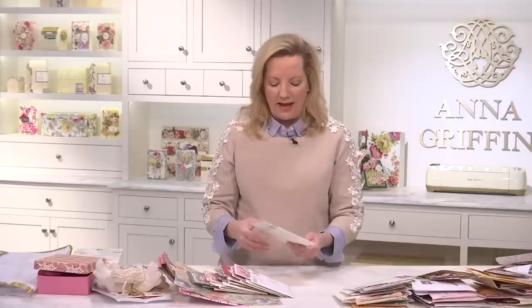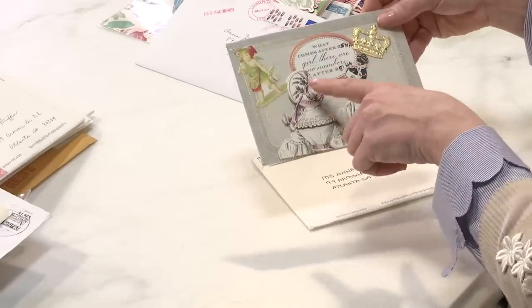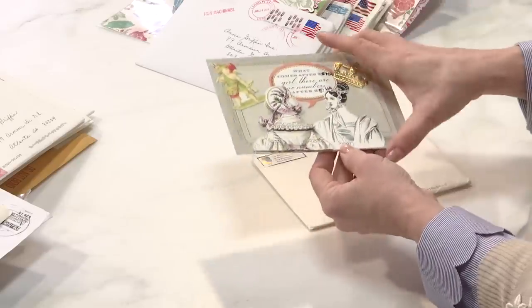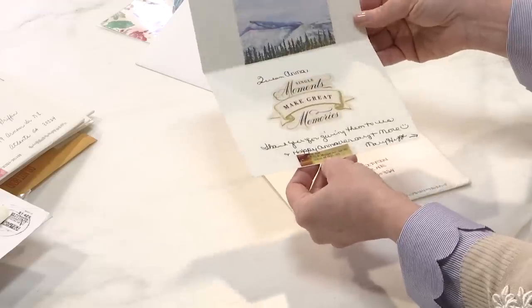What am I going to come up with next? Look at this — it says 'Whatever comes after 25th, girl, there are no numbers after 25.' How funny! I love that you're altering these things, Mary — that's hysterical. Thank you very much.